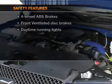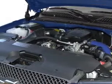And for your peace of mind, the following safety equipment is included: front ventilated disc brakes and daytime running lights.